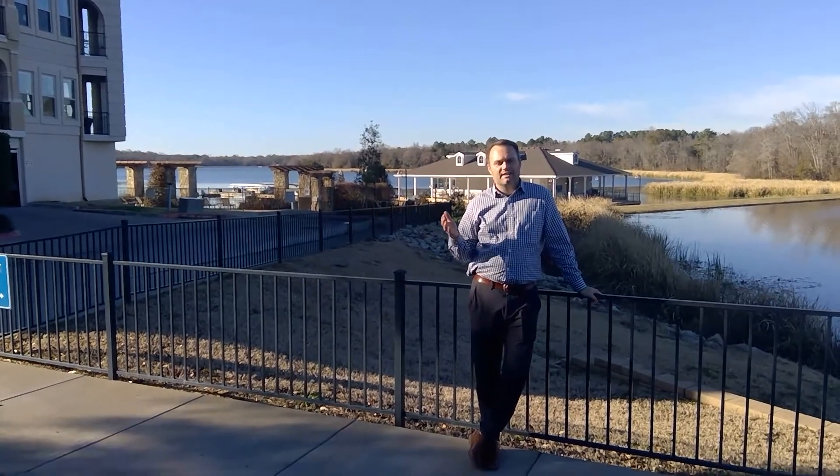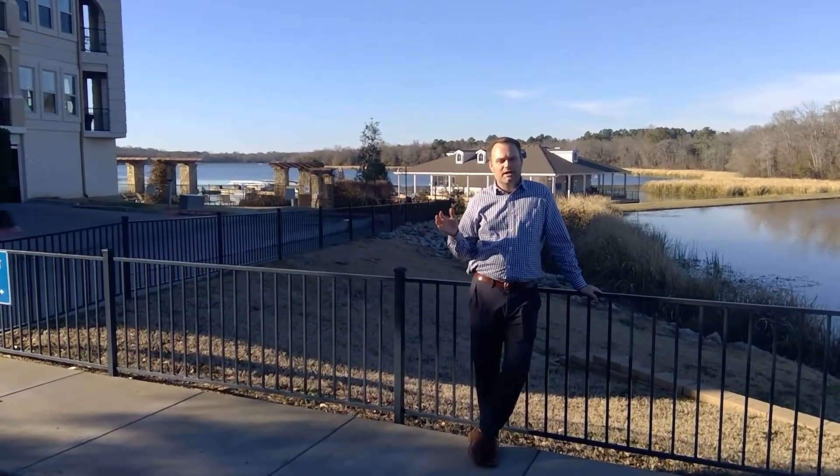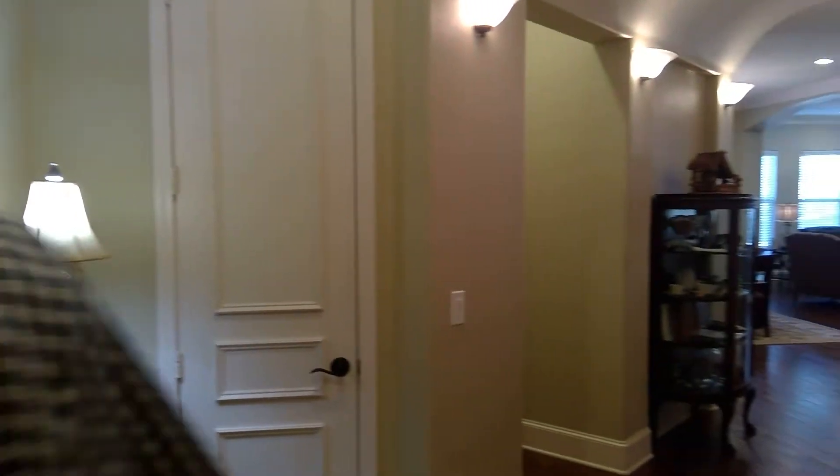Hey guys, here we are at the Cascades Lake Towers. I'm about to show you a condo. Alright guys, come on in here to this beautiful condo.